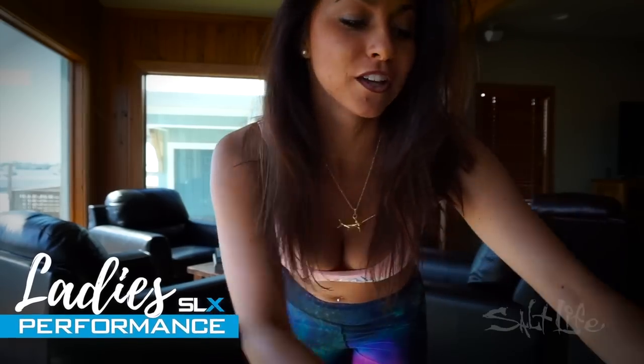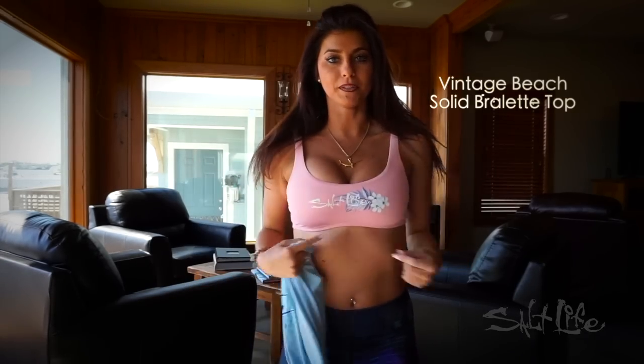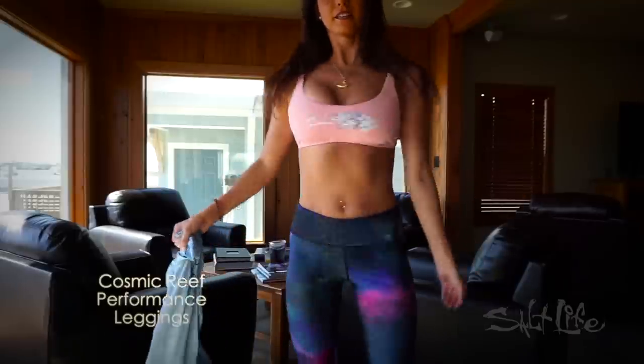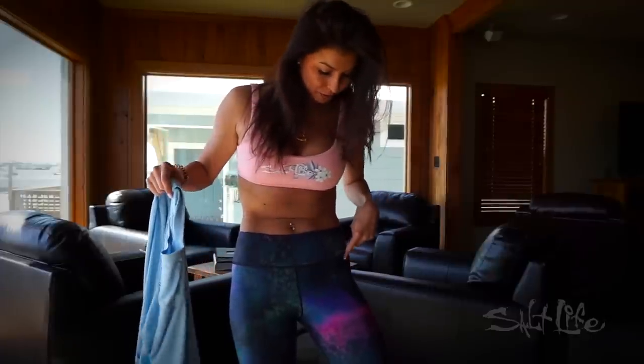Nicole Spence here, and I'm going to do a try-on for performance wear with Salt Life apparel. I'm actually wearing their bikini top — it says Salt Life here — and their leggings, which are super comfortable, stretchy, and really cute colors. They kind of blend with anything since it's a mermaid theme, so we've got purples and blues and greens.